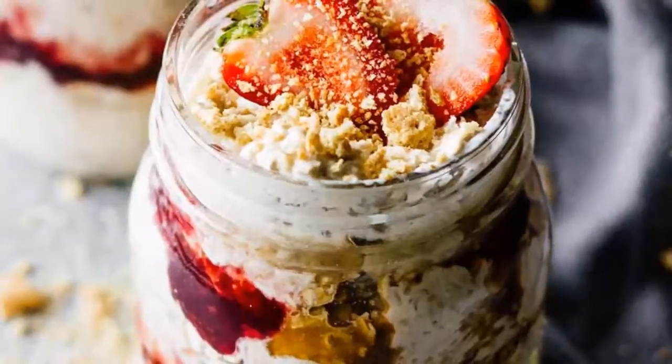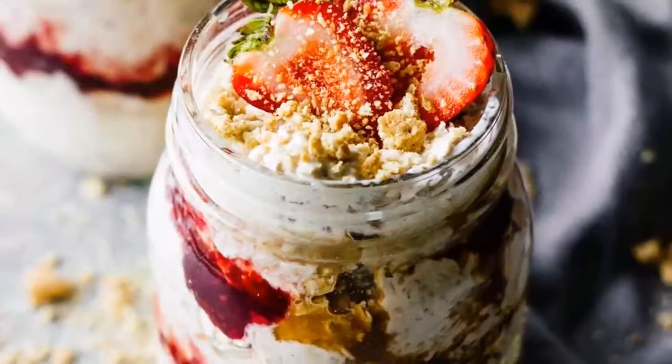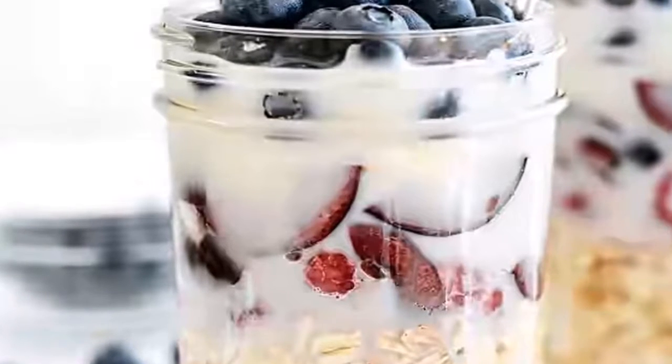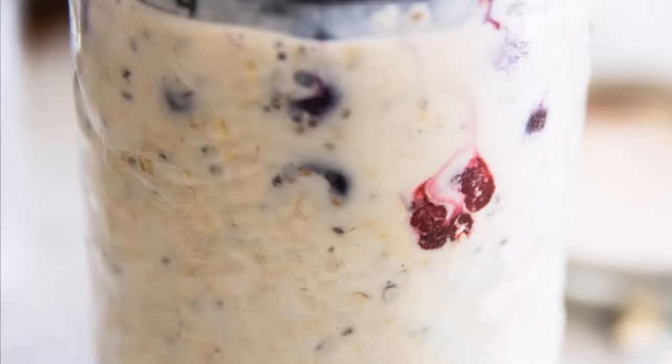Variation 4: Pumpkin pie. Who doesn't love a pumpkin spice latte in January, right? This is just everything we love about fall in our breakfast bowl. And the pecans provide good fats and oils that help lower our bad cholesterol.